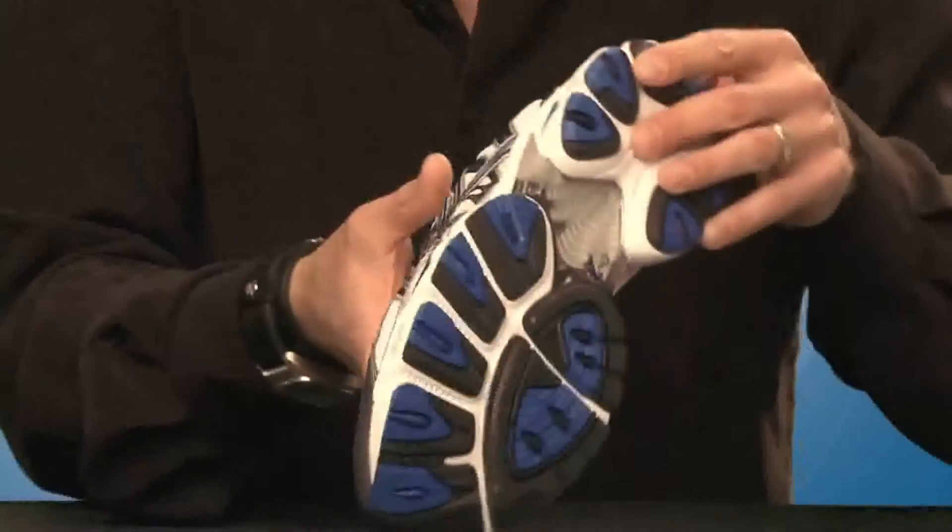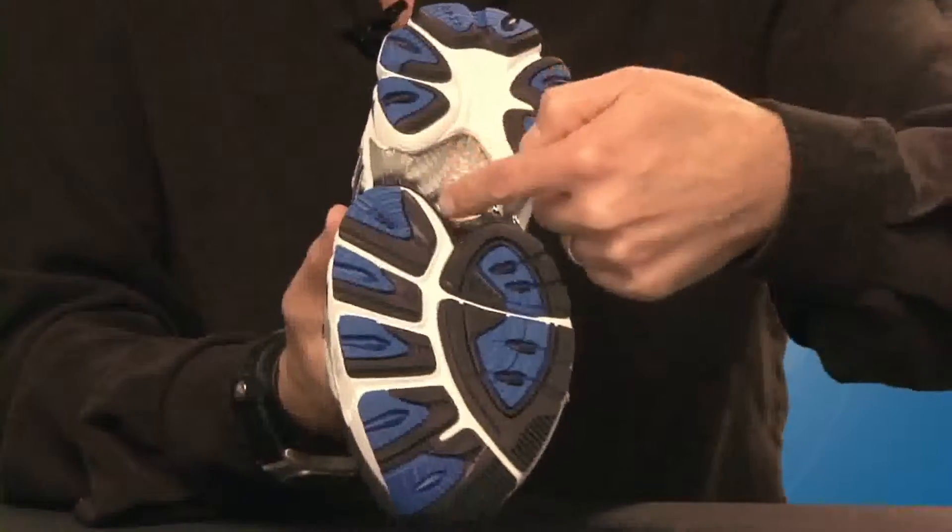The new features in the 12th edition of the shoe include guidance line. This is a vertical cut groove that extends from heel to forefoot, encouraging the foot to maintain an efficient gait throughout the entire run.